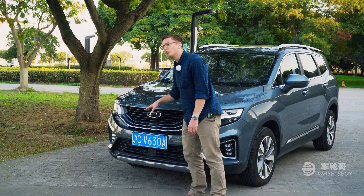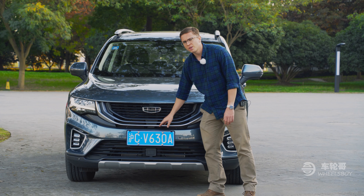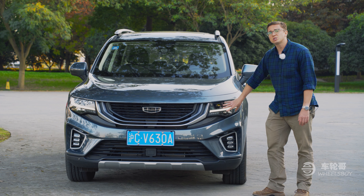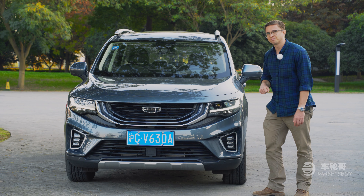The Hauyue is a seven-seat SUV and the largest one offered by Chinese manufacturer Jili. Yes, it's pronounced Jili, not Geely. Jili has been making waves in the automotive world for almost a decade, with the purchase of Volvo, Proton, and Lotus, and the creation of the Lynk & Co brand.